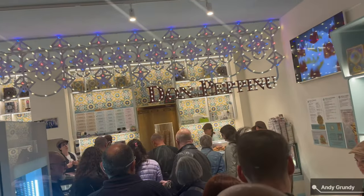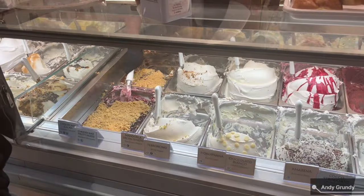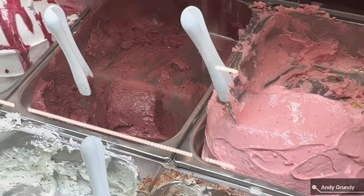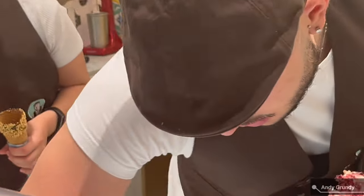There is always a massive queue here. Just look at the selection — it's unbelievable. There's absolutely everything you can think of.